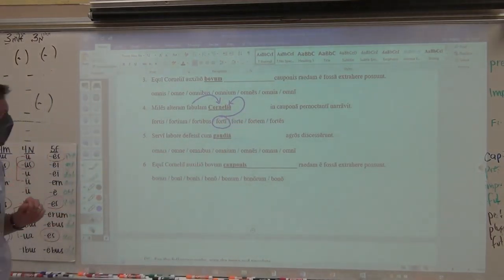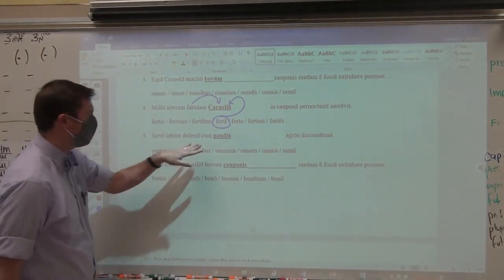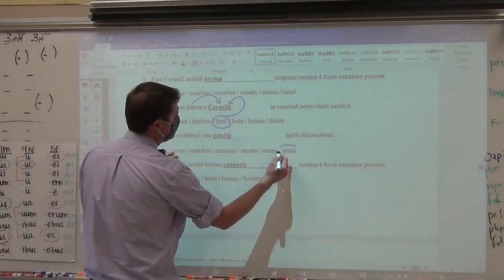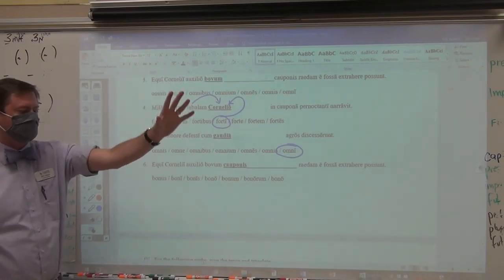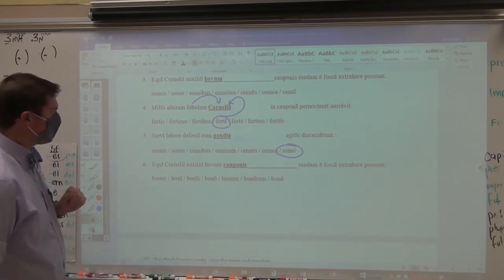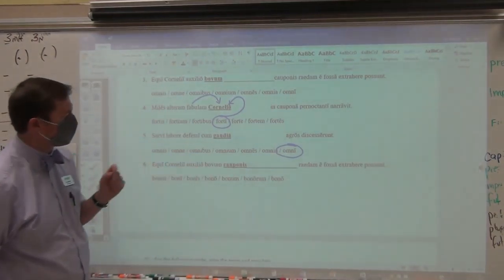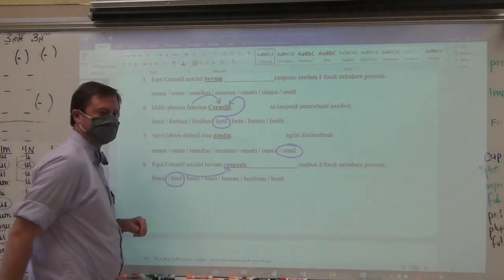Number five: the slaves, same sentence, departed the fields tired from the labor with joy. Laetitia is ablative singular feminine. All third declension adjectives are i-stems, so that's your ablative singular — not omne. Omne is from omnes, omnis, omne in the nominative, telling you that's nominative singular neuter or accusative singular neuter. Number six: the horses of Cornelius, same sentence, are able to drag the raeda out of the ditch with the help of the oxen of the innkeeper. Cauponae is genitive singular: boni is the genitive singular modifying it.